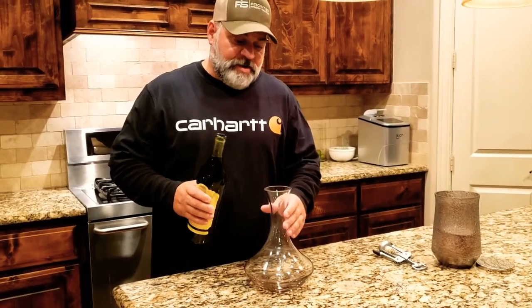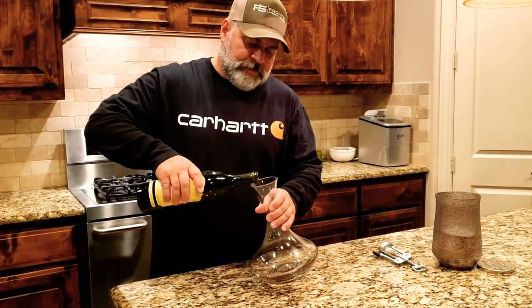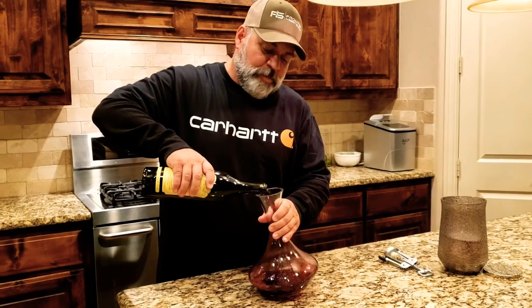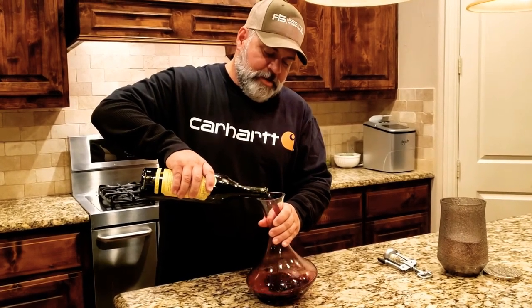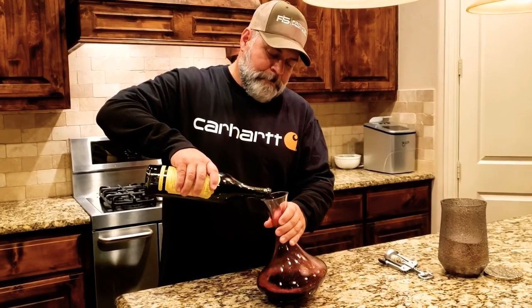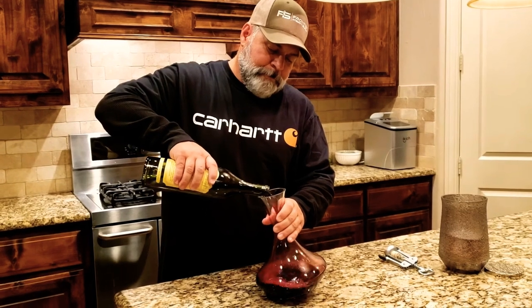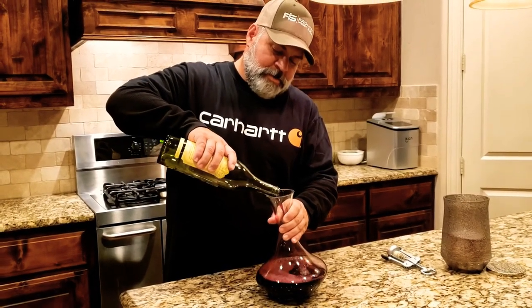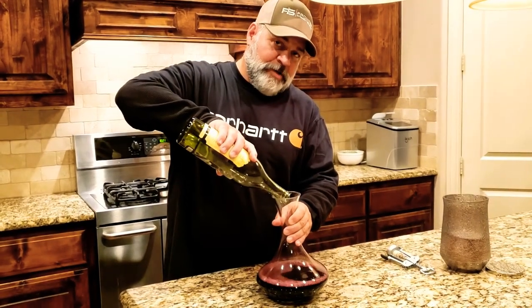I'm going to go ahead and pour the entire bottle into this decanter, and then let it sit and open up for a little bit so the flavors will meld better. What we're going to do now is hit pause and wait a few minutes while that sits.